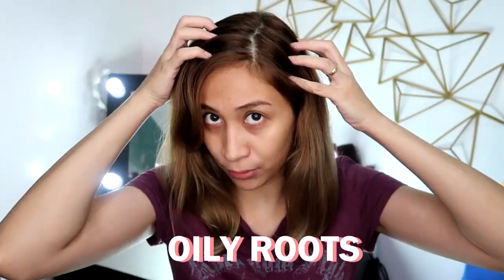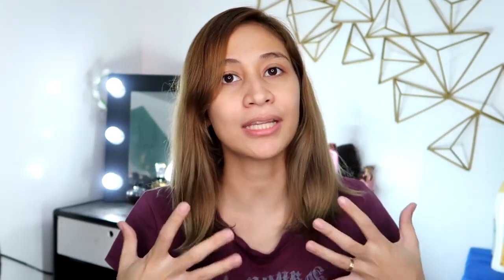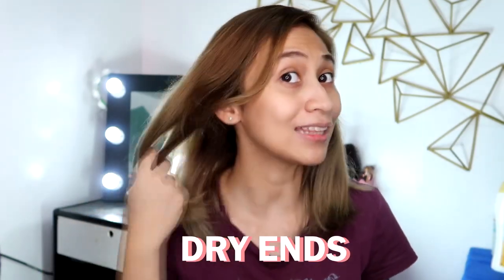So without further ado, let's try out this shampoo and conditioner to see if it works for damaged and bleached hair. This is actually my third day hair, and we're going to wash it today. My hair's condition is oily at the root area, and then going down, since my hair was previously bleached and recently colored, it's very very dry and damaged. So let's see what this product can do. It's time for me to go to the shower — I'll see you later.